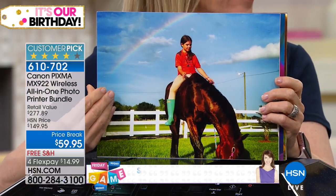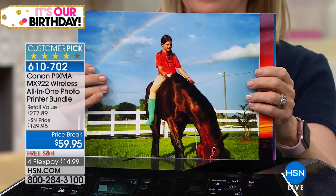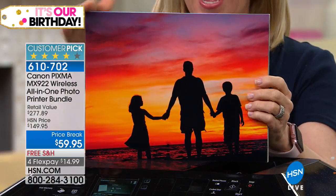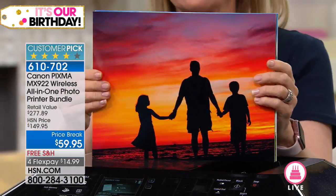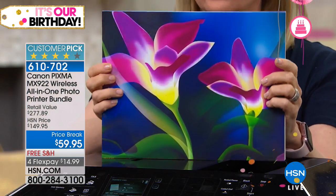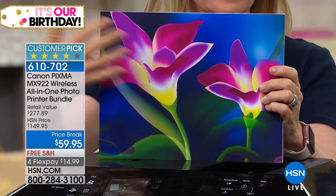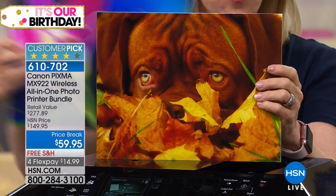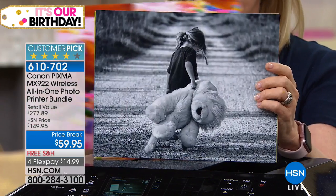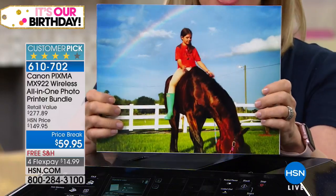This is not the Black Friday special — this is Canon's very best. Look at the color quality, edge to edge beautiful photos. Maybe you have a home business and want to print flyers or brochures — you can see the colors. This is Canon quality, not blurry, not fuzzy. The eight and a half by eleven prints I'm showing here I printed from my iPhone.